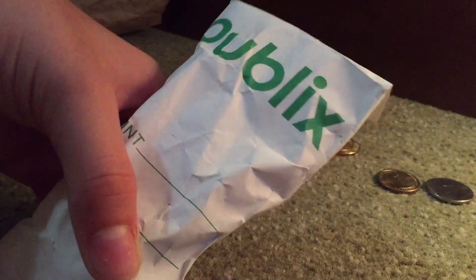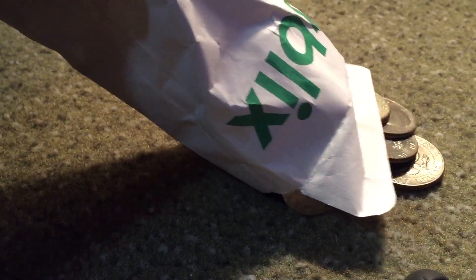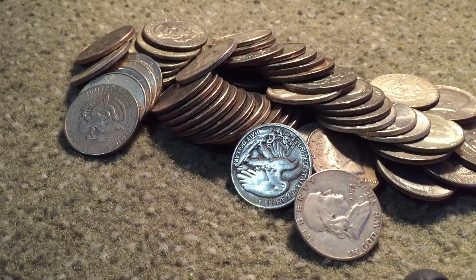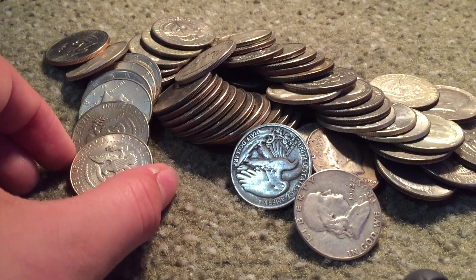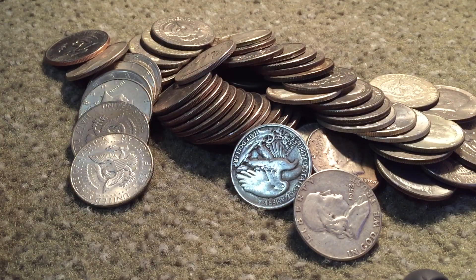So second Publix — man, this one's a doozy. Let me bring it over here in the light. Crappy hotel setup, sorry guys. I guess I'll just dump it out, you guys can hear it and see it. Oh my gosh, oh my goodness. The last Publix had $22.50 and this Publix had, I think it was $33.50. We got a lot of stuff here guys, oh my gosh.